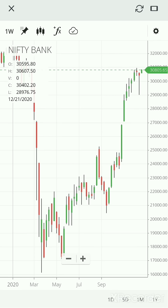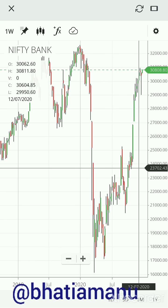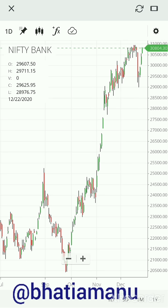Here is a quick multi time frame analysis for Bank Nifty. This is the weekly chart of Bank Nifty. The rise has been very sharp from the lows we had earlier this year, which clearly shows we are very bullish on the weekly.